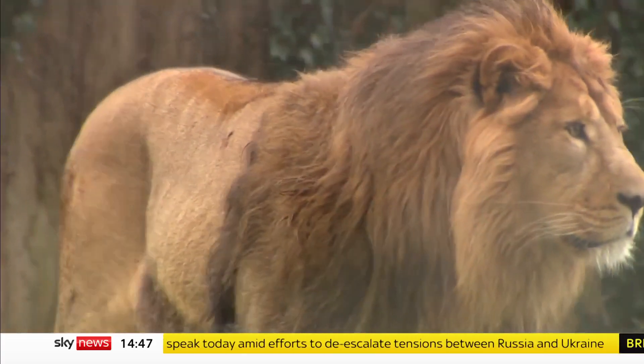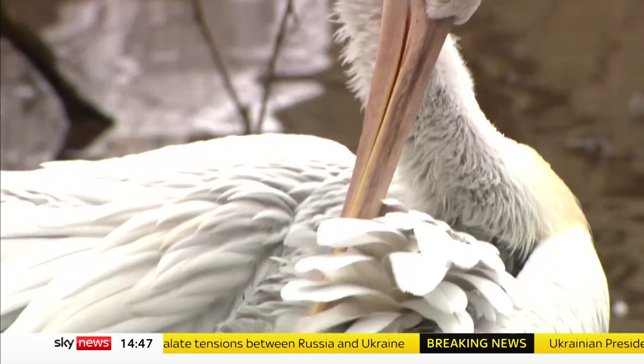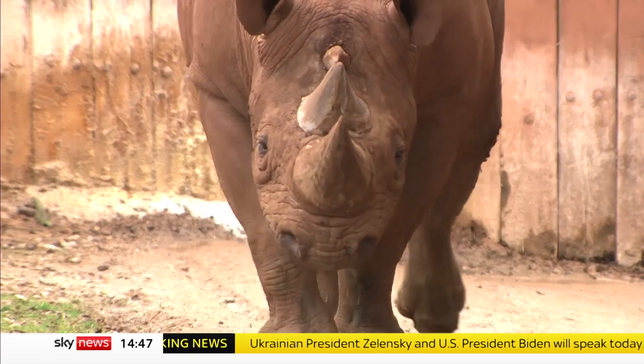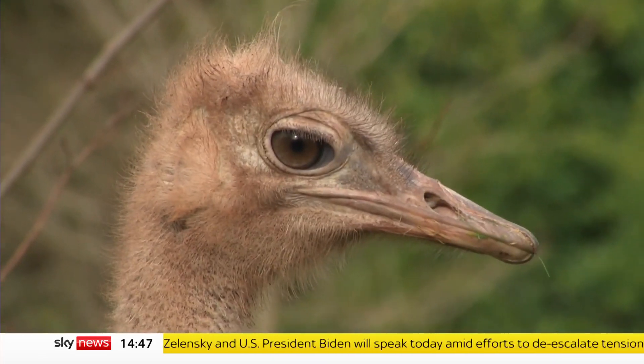They are some of the world's most endangered animals, and at this zoo in South Devon conservation work is taking a futuristic turn. Genetic samples are being taken from animals that are neutered or die, in a bid to save them from extinction.